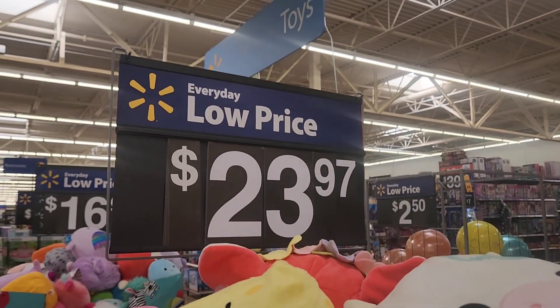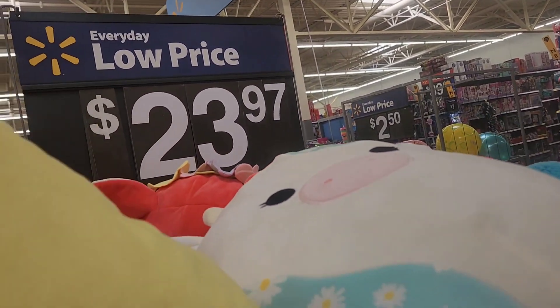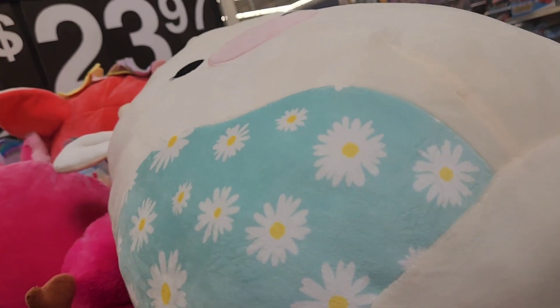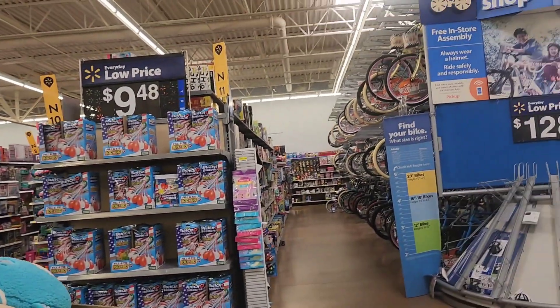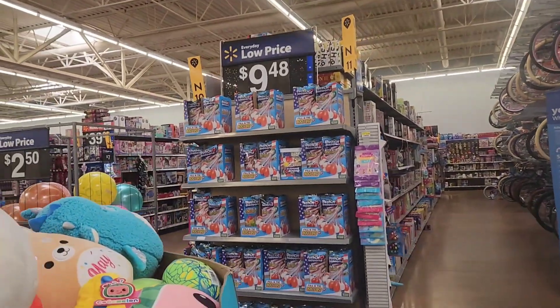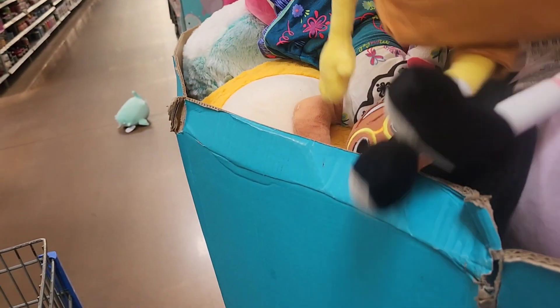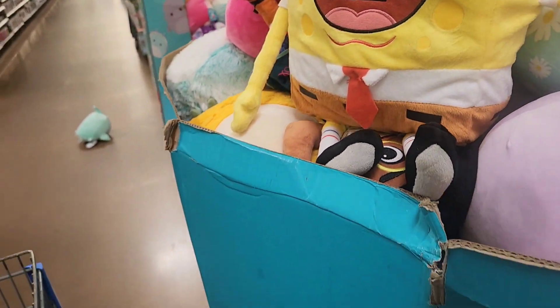Y'all, look at this — this doesn't cost $23, these folks are crazy. I need to do a price check. I cannot wait to get Naya a bike for Christmas — she's been wanting one. I'm going to check the price; she may not want that particular one though.